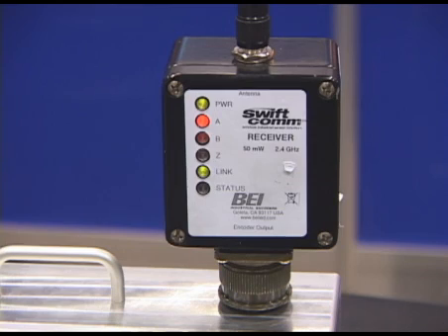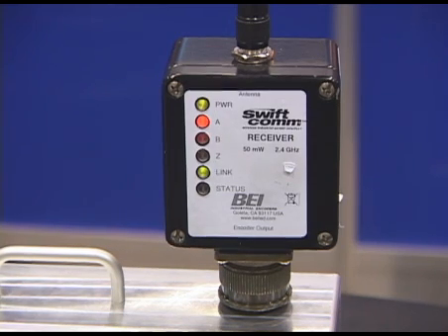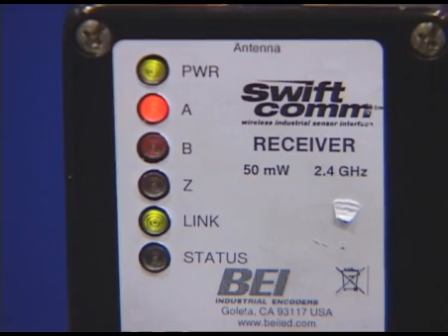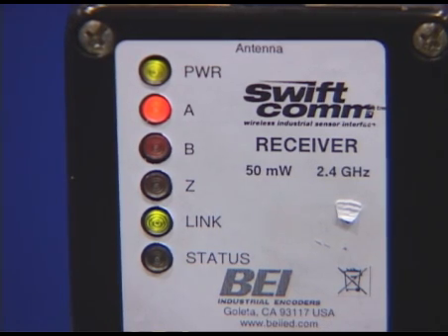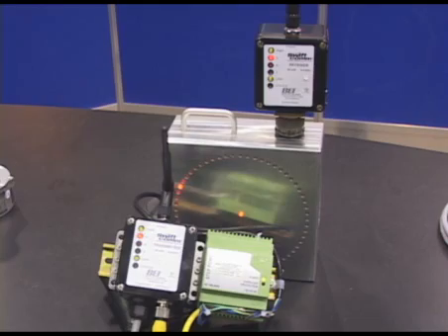The transmitter and receiver each have a 40-bit hard-coded security code that are programmed at the factory, giving the system a range of over 500 billion possible unique codes. Because motion control applications can vary widely,